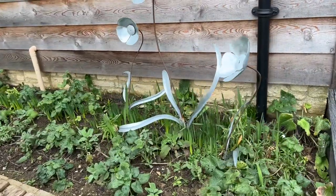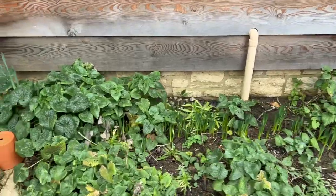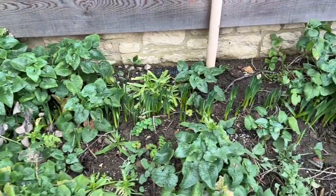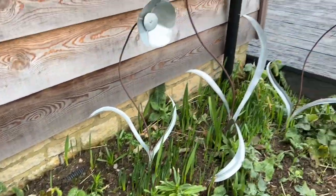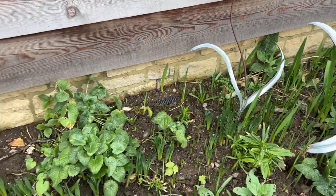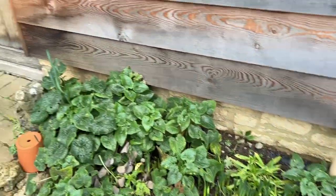Just as a bit of a progress report - you can see I've got lots of amazing honesty in here that has just self-seeded, so I'm looking forward to seeing what that looks like. The narcissi are popping up in the front bed - a lovely birthday present. Yes, we've got some sweet William, some hardy annuals, a few things in here.